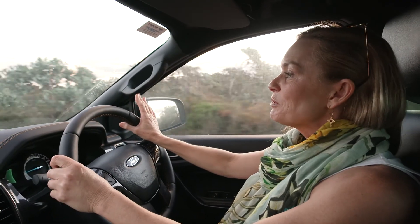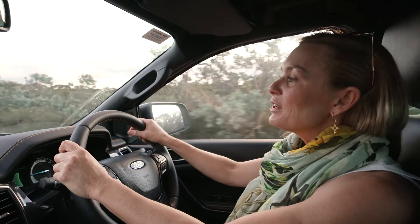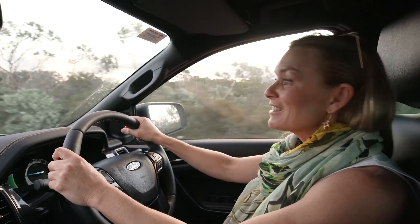Check the road conditions before you leave. You could do that at the visitor centre with other travellers, even at the roadhouse. Safe travels.